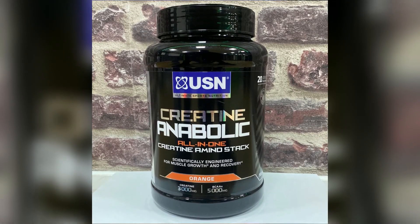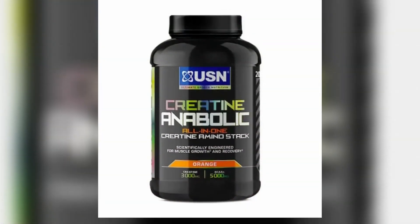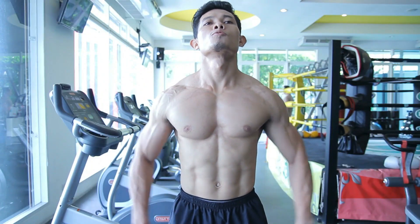USN Creatine Anabolic also includes carbohydrates to maximize Creatine absorption and aid in recovery after intense exercise. Users have praised its taste, mixability, and overall effectiveness. USN Creatine Anabolic offers a well-rounded solution for those seeking to optimize muscle growth and performance.